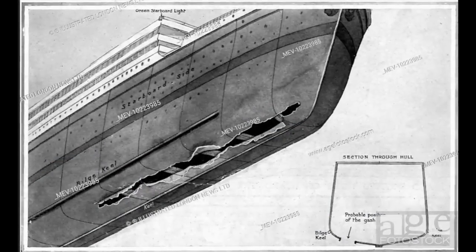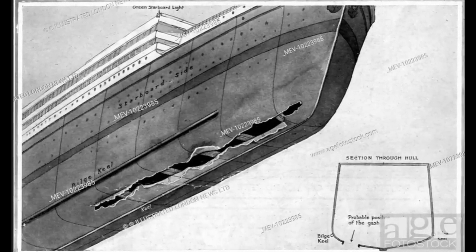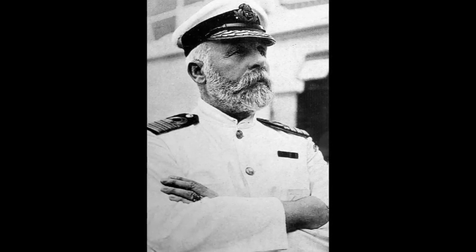So if ramming the iceberg was the better strategy, why didn't they do that?